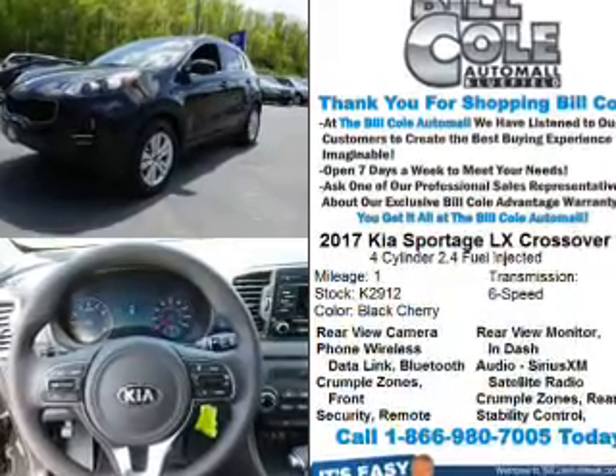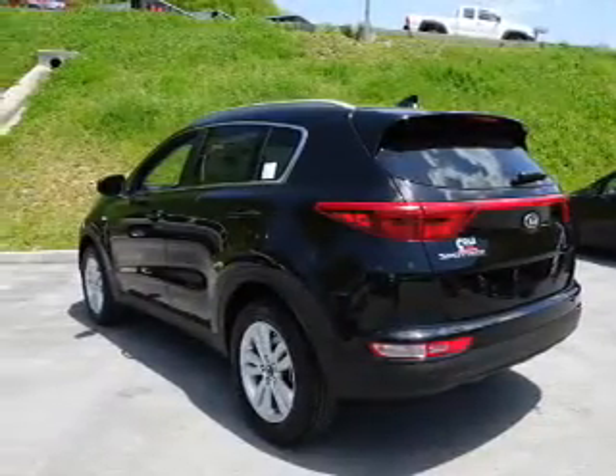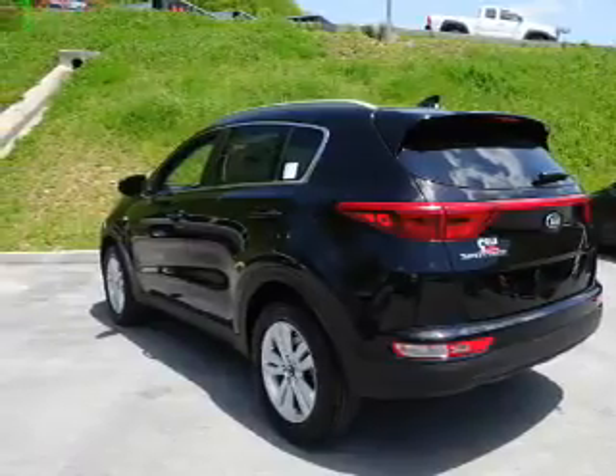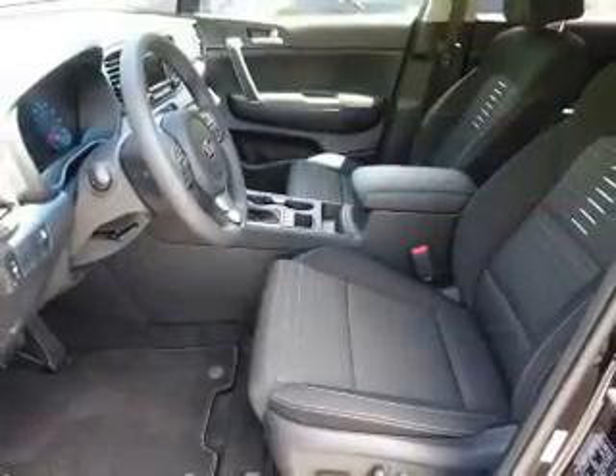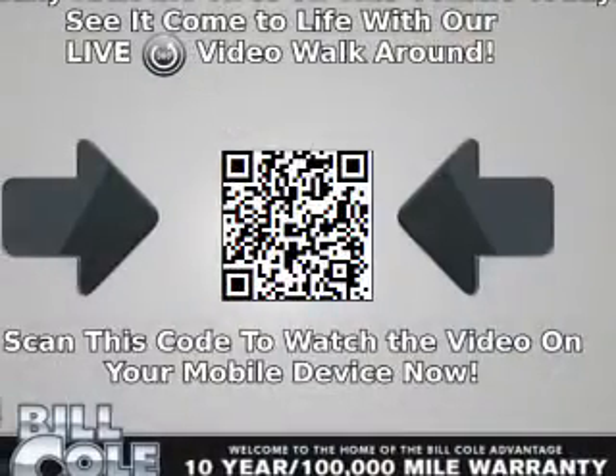The features include electric trunk, alloy rims, a spoiler, an alarm system, keyless entry, independent suspension, brake assist, traction control, stability control, and front ventilated disc brakes.